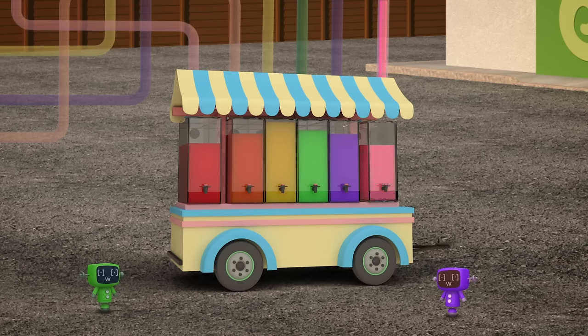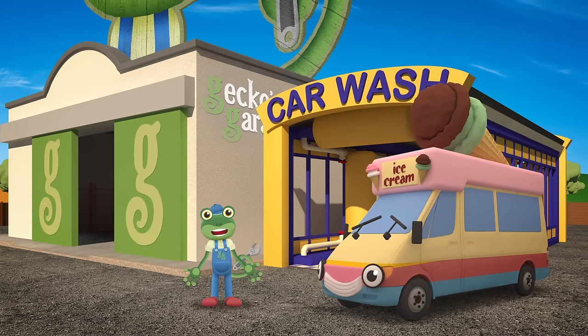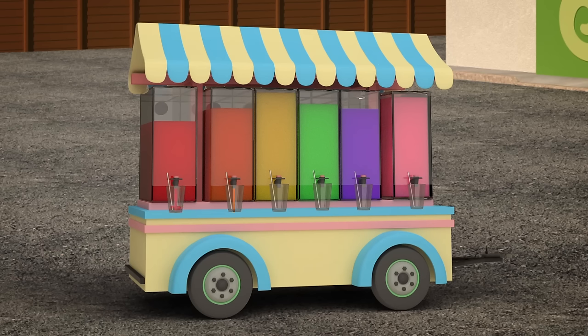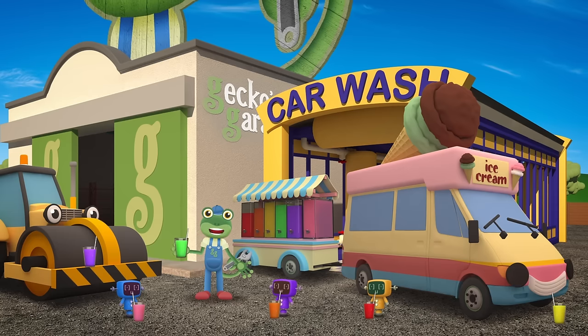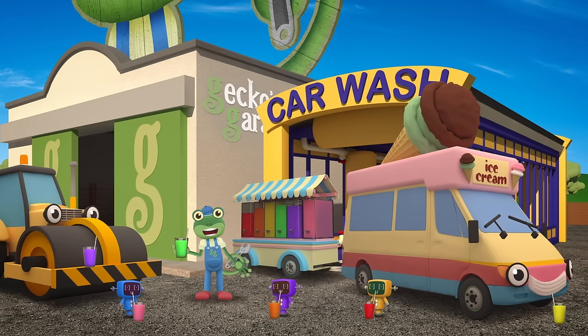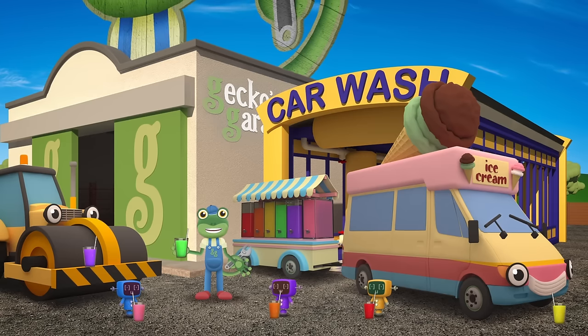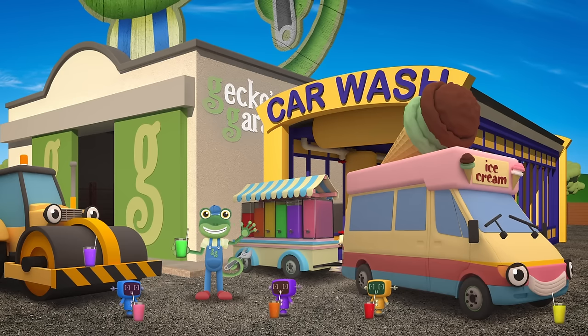Fantastic! Well done everyone! Those smoothies look great! Before you head off to the beach Vicky, I think we should do a taste test! Mmm, these are yummy! The people at the beach are going to love these healthy fruity drinks! Thanks for joining us at Gecko's Garage today and helping us to make delicious smoothies! See you again soon! Bye!